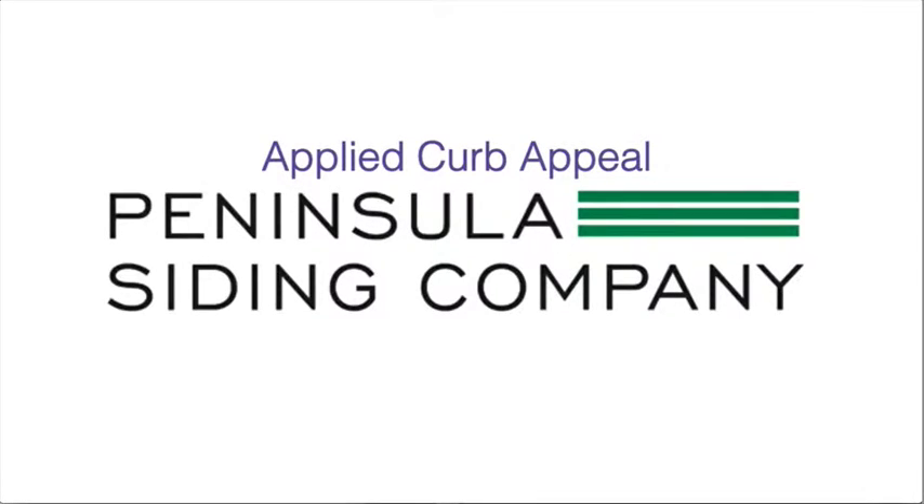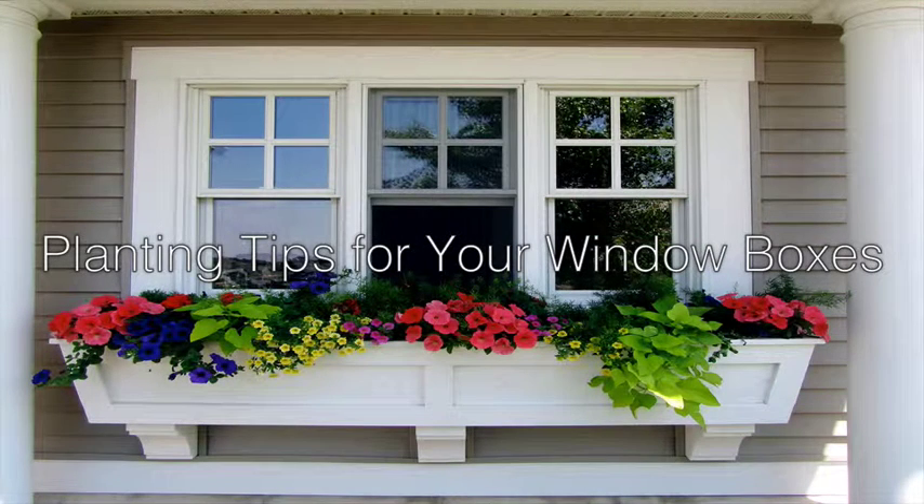Hi, this is Devon from Peninsula Siding Company with Applied Curb Appeal. Window boxes are an easy way to draw attention to your home's exterior and boost your curb appeal. Today, we'll go over our top 10 tips to gain the most out of your window box.